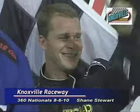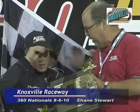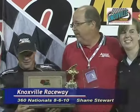All right, buddy. Congratulations. Thank you. The second night of the Arnold Motor Supply 360 Nationals goes to Shane Stewart.